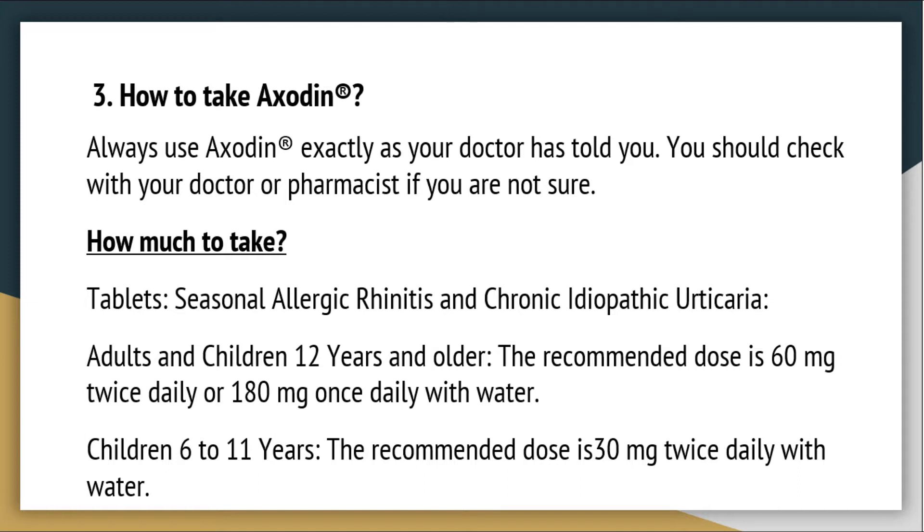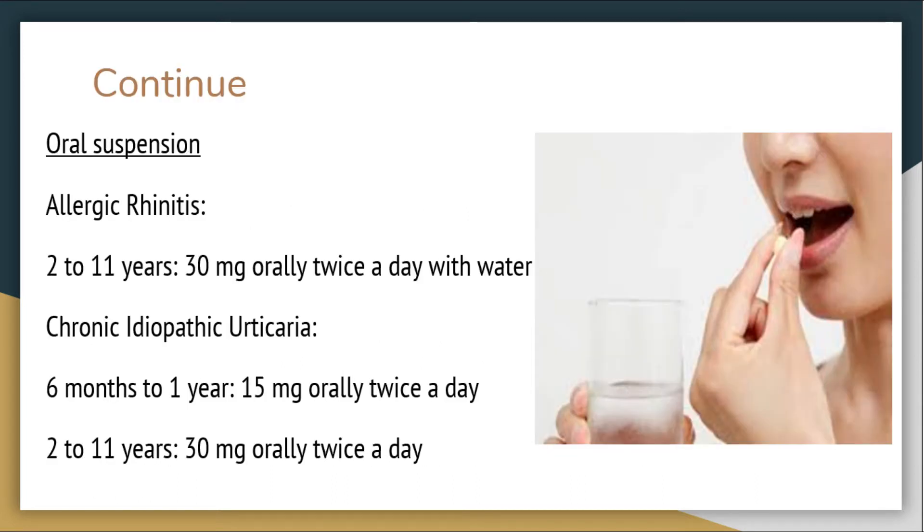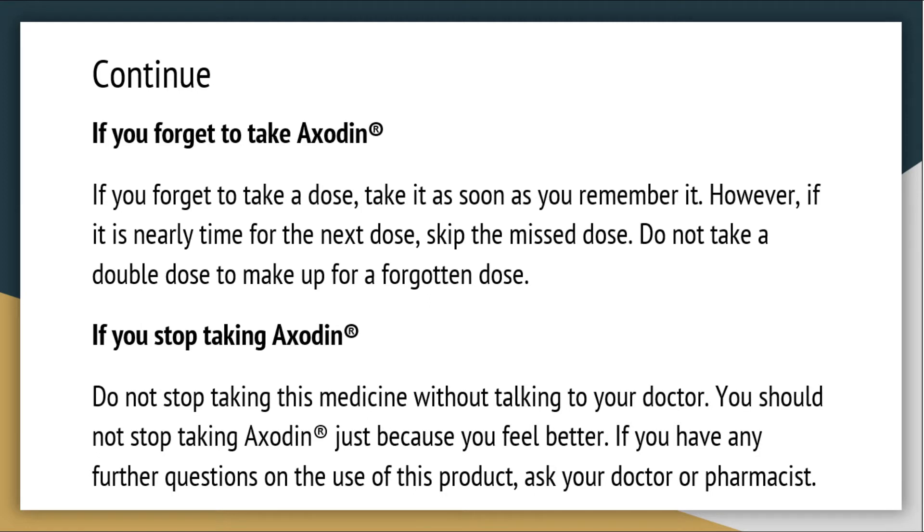Children 6–11 years: the recommended dose is 30 mg twice daily with water. Oral suspension — Allergic rhinitis, 2–11 years: 30 mg orally twice a day with water. Chronic idiopathic urticaria: 6 months to 1 year, 15 mg orally twice a day; 2–11 years, 30 mg orally twice a day.